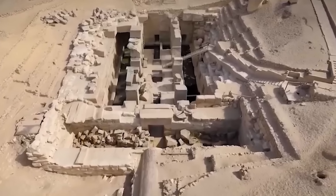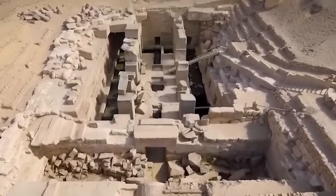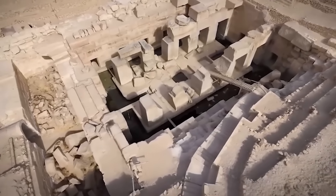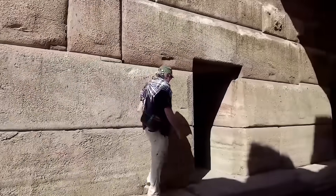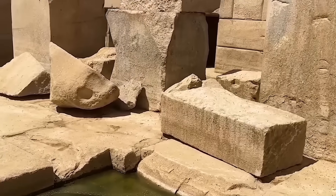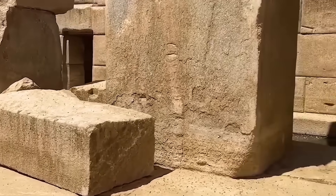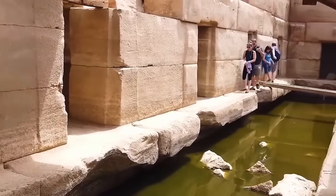The Osirion of Abydos presents a compelling and multifaceted challenge to the established narrative of ancient Egyptian history. Its architectural anomalies, the significant dating discrepancies suggested by multiple lines of evidence, the enigmatic and seemingly inexhaustible water source with its anomalous properties, and the complete lack of dynastic Egyptian ornamentation all point towards a far older and more complex origin than currently acknowledged by mainstream Egyptology.